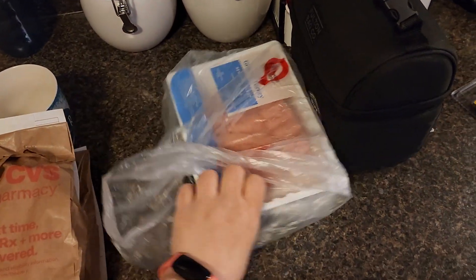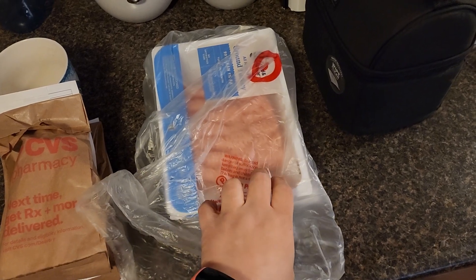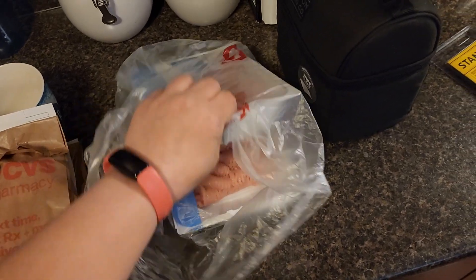This is the Zero Point Turkey and it was on sale for like $3, and that's the cheapest I've ever seen it. So I got two to stock up.